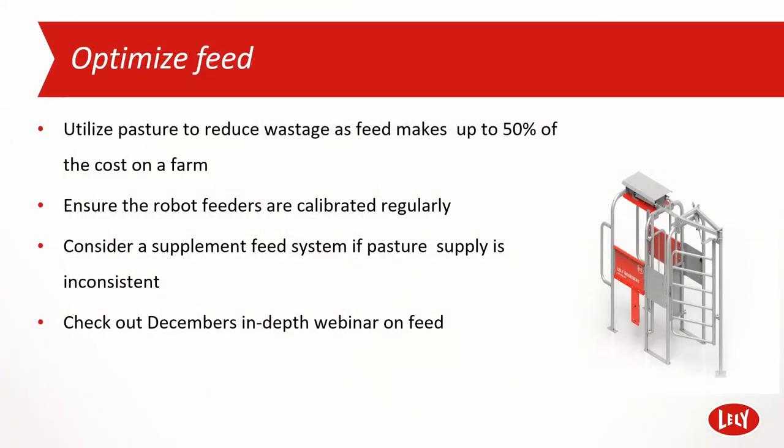Regarding feeding, this is just a brief summary, as this topic was covered comprehensively in December's webinar. Use the AMS to make the most of your available pasture with the automated routing gates or grazeways, enabling the efficient use of grazing paddocks day or night. Up to three feed types are available in the robot, and external supplementary feed options are available to maximize cow flow. Ensure the best use of available and supplemented feed using FMS advice, along with feed tables and T4C, to feed for production. To maximize efficient use of feed, it is important that feed systems, whether in robot or supplementary, are regularly calibrated.